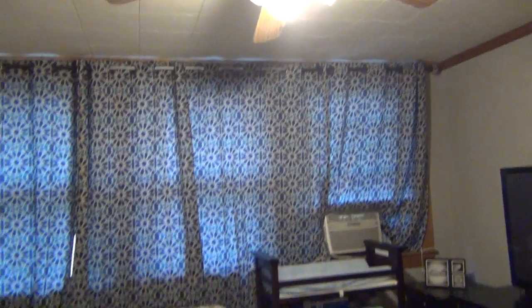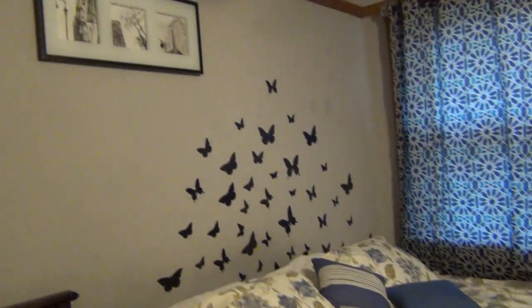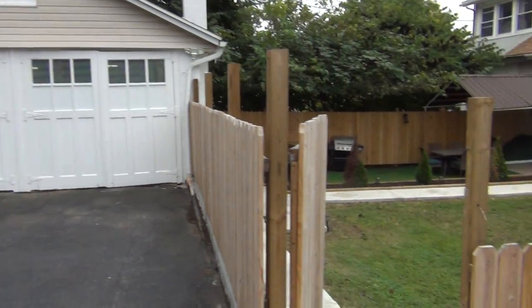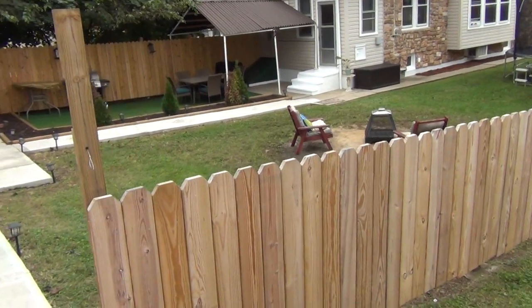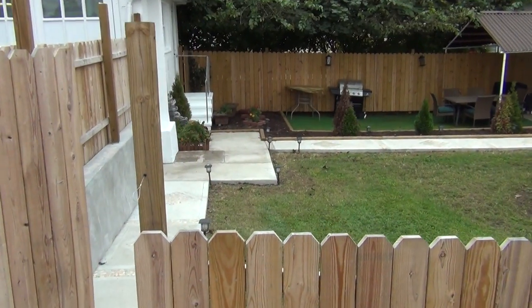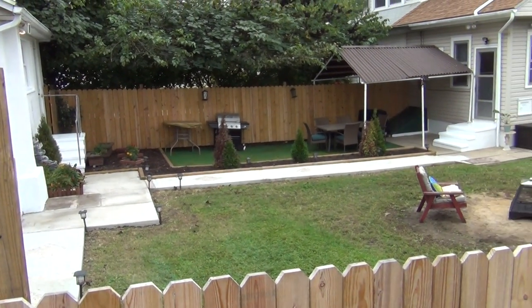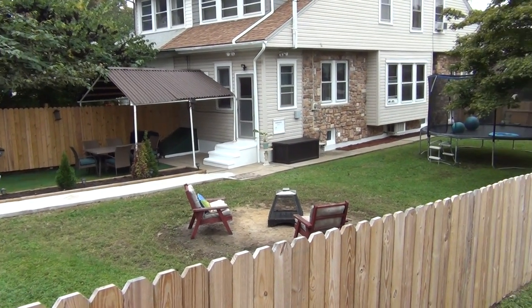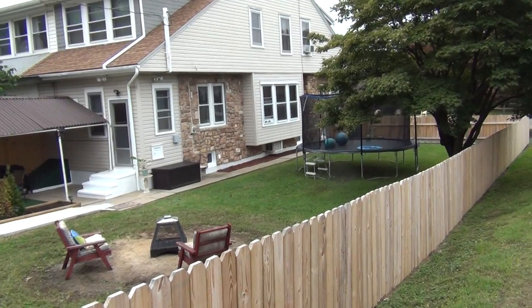And of course more storage in your master. You also have a two-car garage. You'll notice the fenced-in yard is great for entertaining — you have an enclosed area with a covered rear porch, a place for a fire pit, and a nice yard.